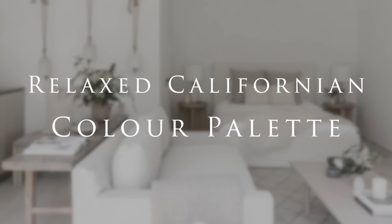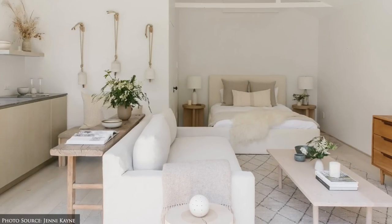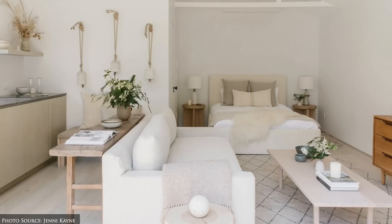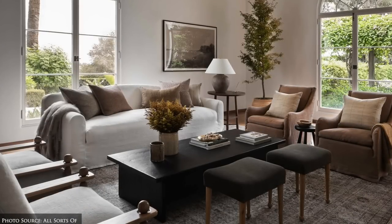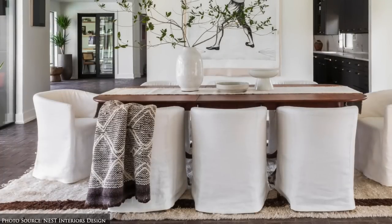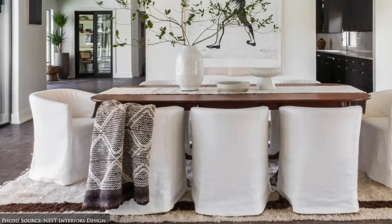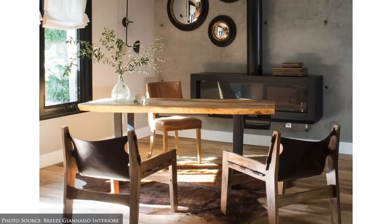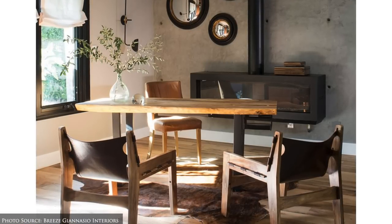Colour palette. Interiors typically favour a neutral colour palette. Whites, creams, beiges and soft earth tones dominate the space, creating a light and airy feel. These are complemented by tan, ochre, cool greys, soft blues and black accents.